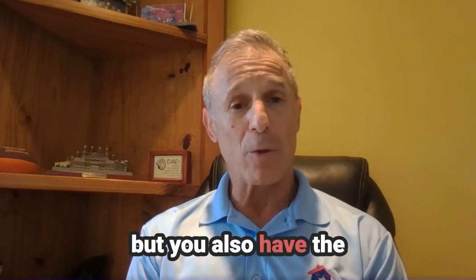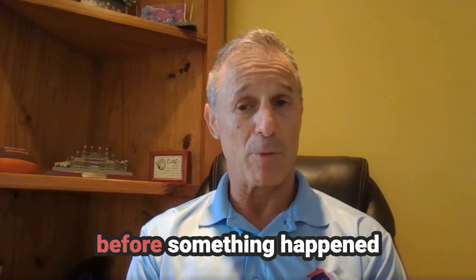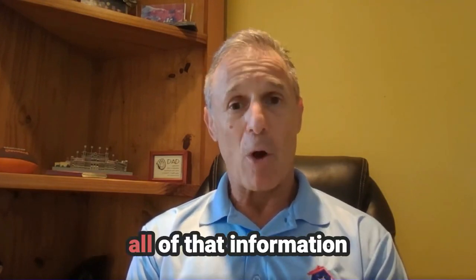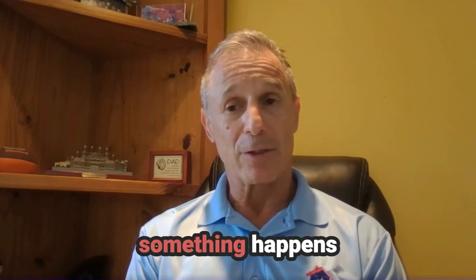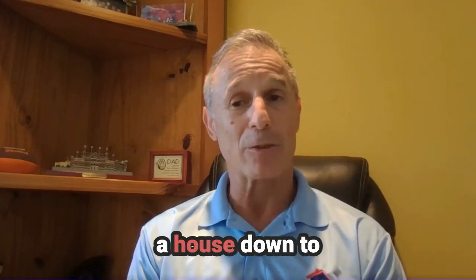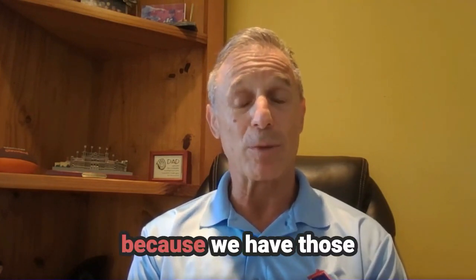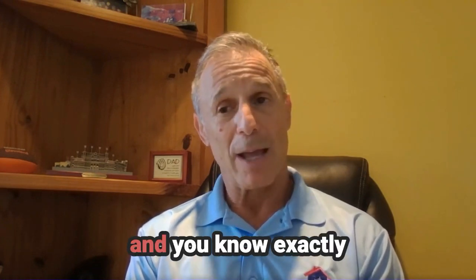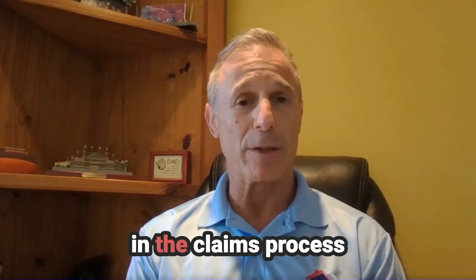You also have the measurements of the home, the condition of the home before something happened, and the materials of the home before something happened — whether it's flooring, countertops, or cabinets. All of that information is already pre-documented before something happens. If you went out to a hurricane and saw the house down to studs on half of the house, you at least know what was in those rooms because we have those documented by room and by item. You know exactly what was in the room and what the room looked like before it happened.